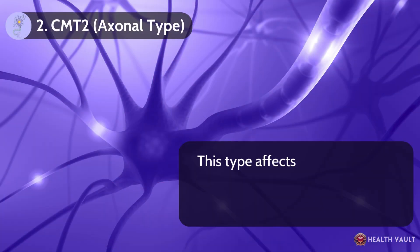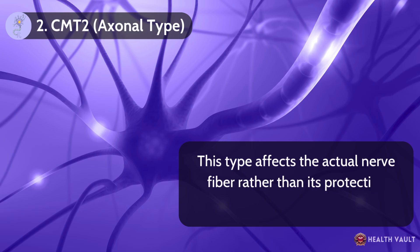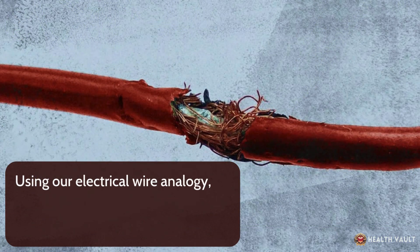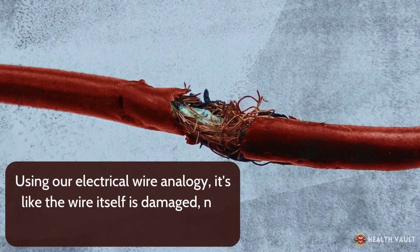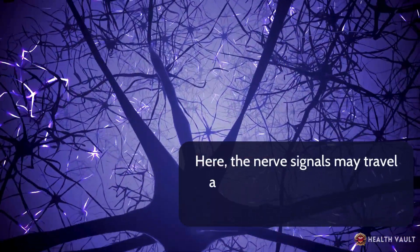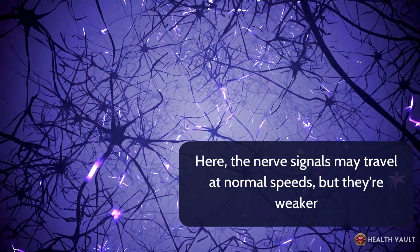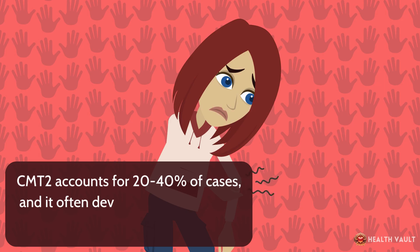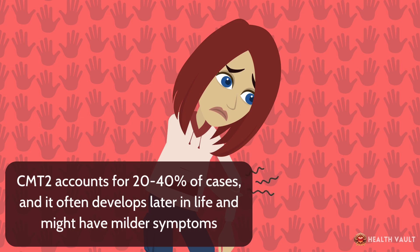CMT-2, the Axonal Type, affects the actual nerve fiber rather than its protective coating. Using our electrical wire analogy, it's like the wire itself is damaged, not just the insulation. Here, the nerve signals may travel at normal speeds, but they're weaker. CMT-2 accounts for 20–40% of cases, and it often develops later in life and might have milder symptoms.